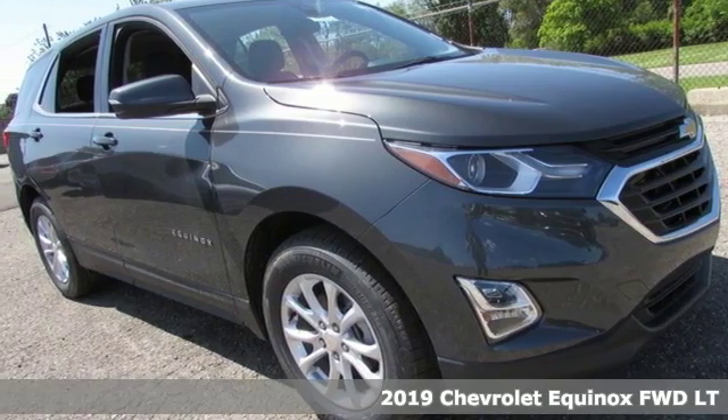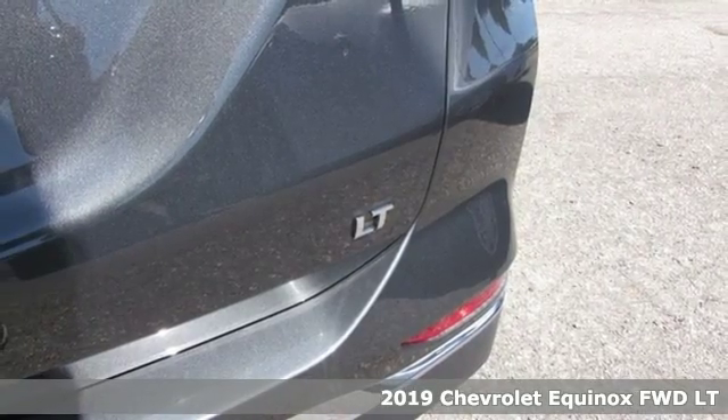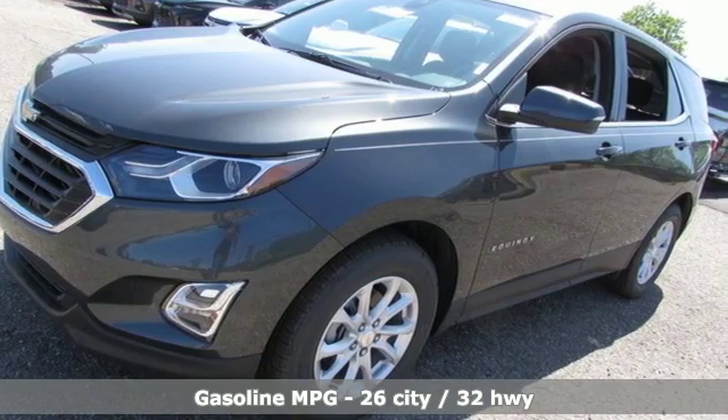Here's a new 2019 Chevrolet Equinox, designed to handle life's journeys and all the equipment it requires. It comes with the features you need and, better yet, want.